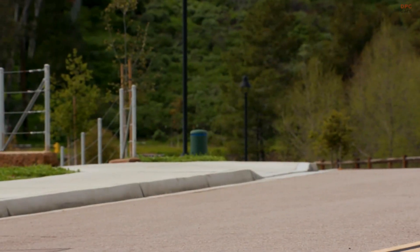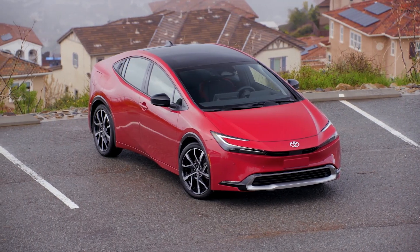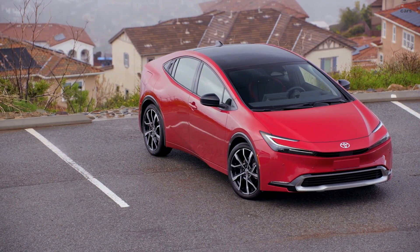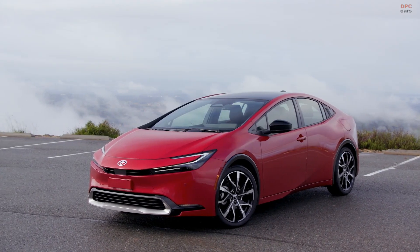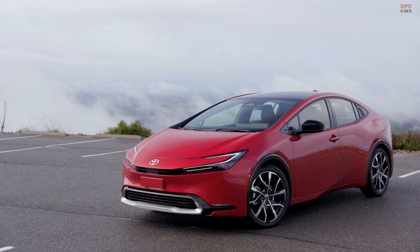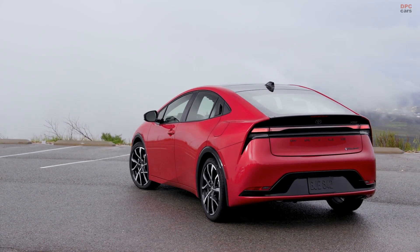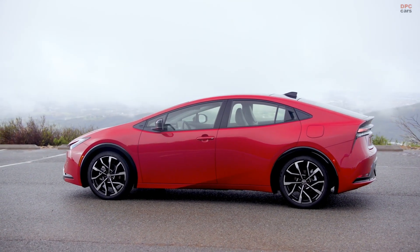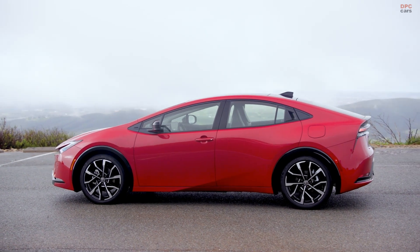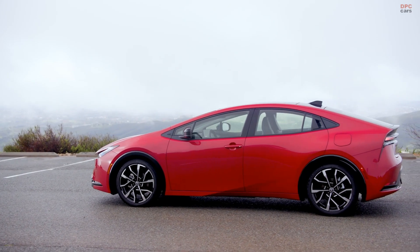The 2024 Toyota Prius Prime embodies a blend of futuristic design and performance efficiency, making it a compelling choice for eco-conscious and style-savvy consumers. Its exterior is crafted with a sleek silhouette accentuated by smooth curves and sharp details. This aesthetic approach isn't merely for looks — it enhances the vehicle's aerodynamics, contributing to better fuel efficiency. Adding to its modern appeal are the unique 19-inch alloy wheels that encapsulate a style not compromising on efficiency.